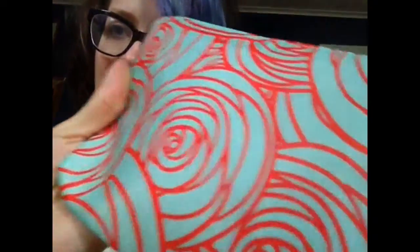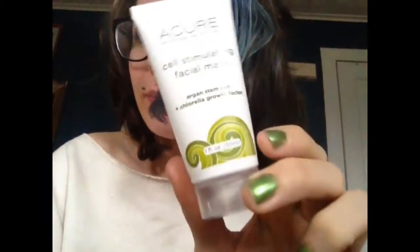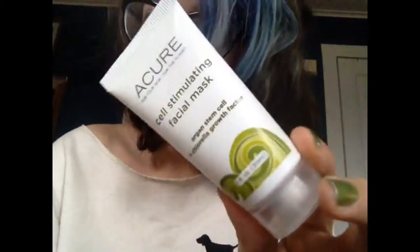Oh look at it, it's got little roses — that's cute. And there was a little present in mine, so this is not even in the bag, this is just in the pink bag.